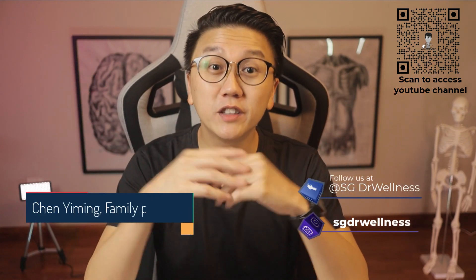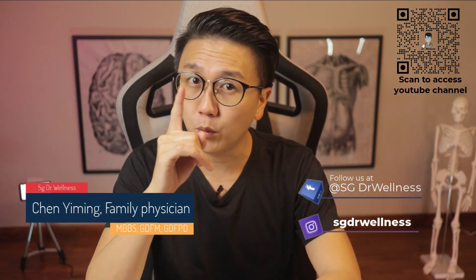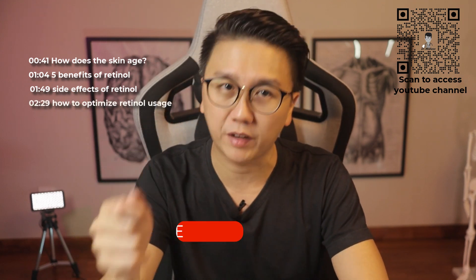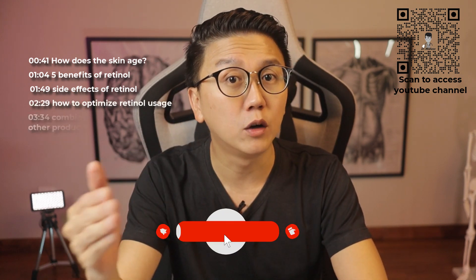Hi everyone, welcome back to SG Dr. Wellness. My name is Dr. Chen Li Ming and today I will talk about this wonderful skincare product called Retinol. I'm sure most of you have heard of Retinol. What are the top five benefits it has on the skin? What are some of the side effects of Retinol? How do you use Retinol to ensure its maximal effectiveness? Can you combine Retinol with other skincare?